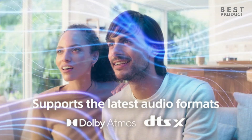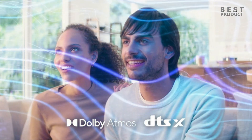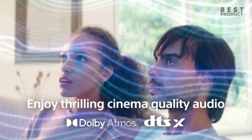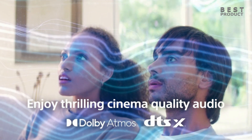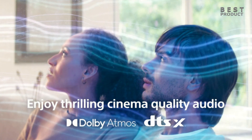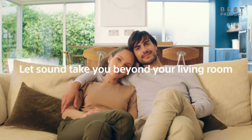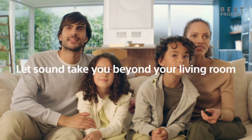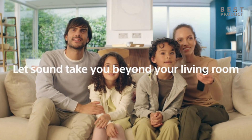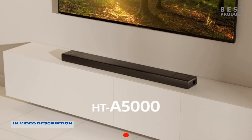Overall, the Sony HT-A5000 is a great soundbar for those who want a big and clear sound image with a convincing surround effect and don't mind paying extra for additional speakers or missing out on some gaming features. It's suitable for many different types of audio content and supports Dolby Atmos and DTS:X formats. For buying options and more information about this soundbar, check the links in the video description. If you want to see more videos like this, be sure to subscribe to my channel.